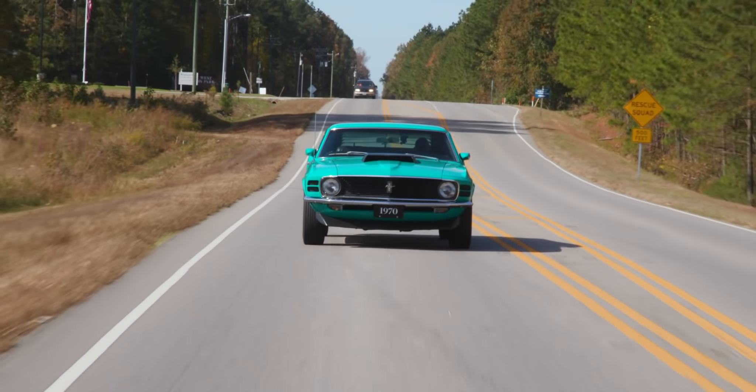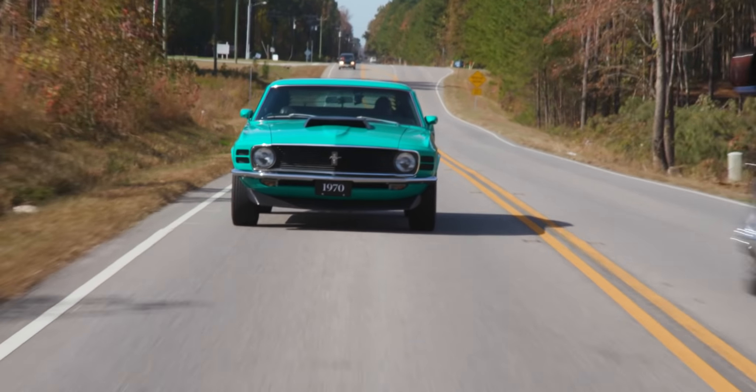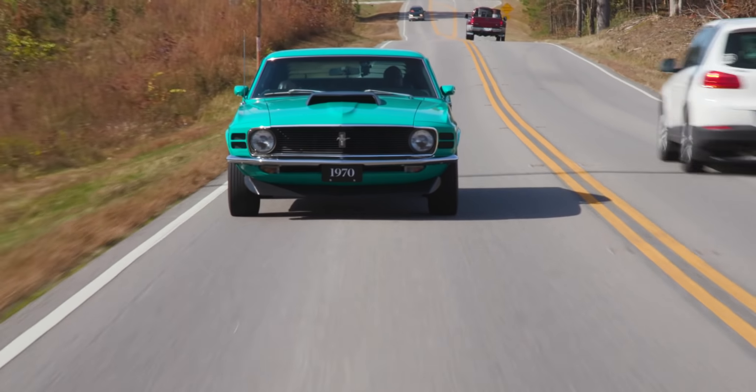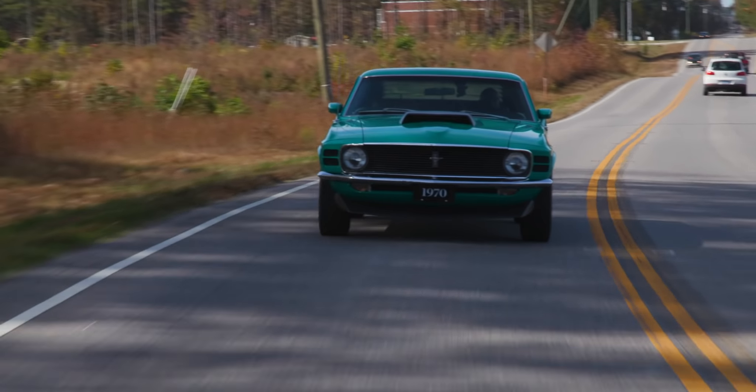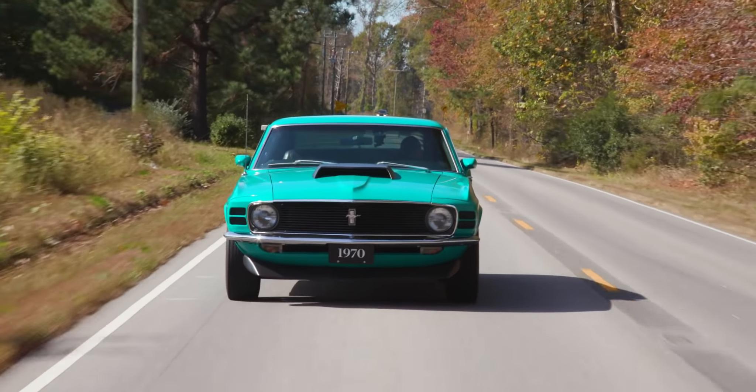It delivers its peak power fairly early — about 3,800 to 4,000 RPM gives you everything this engine's going to do. You don't need to rev it any further. I remember as a kid just thinking these cars are absolutely amazing. And this one is finished in a great color — the 1970s were a great time for colors. Look at the color of this car; back then we had great colors.